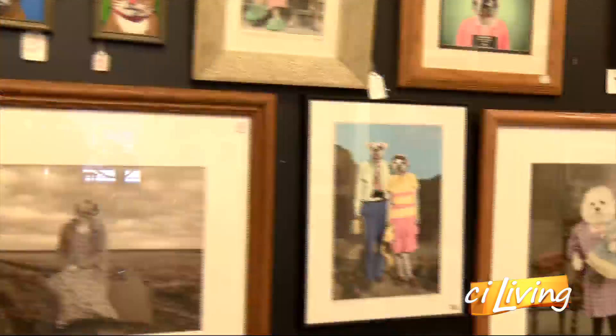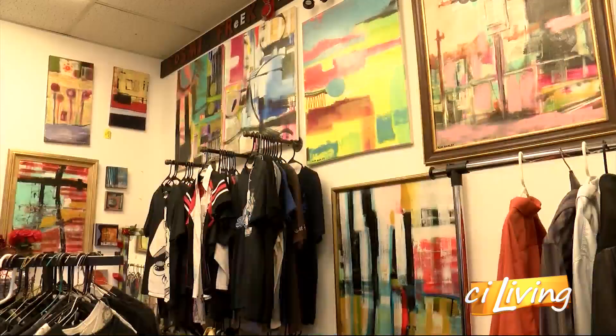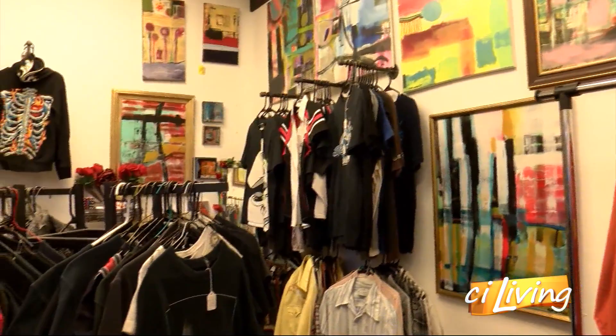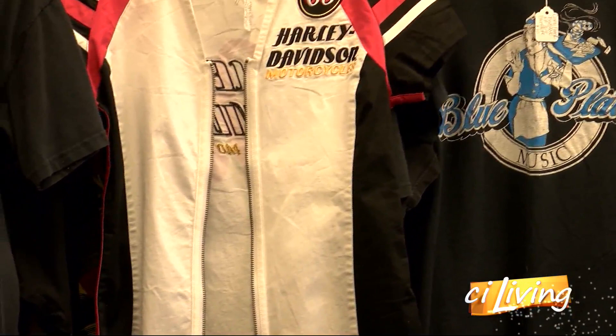You and your wife do these? Yes, my wife and I do the dog people, and these are our dogs and most of the photos that we use. So we're seeing lots of artwork — paintings, drawings, and pictures. You've even got some vintage clothing back behind us.